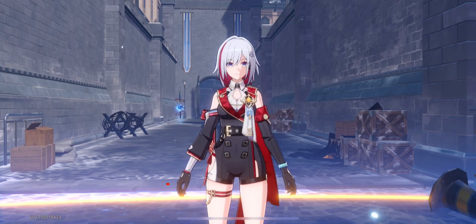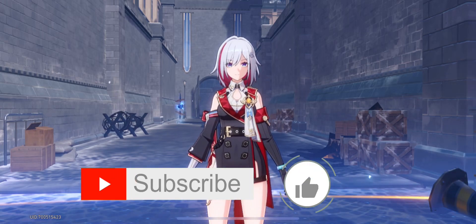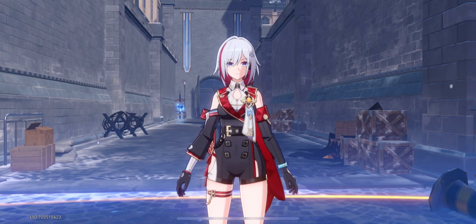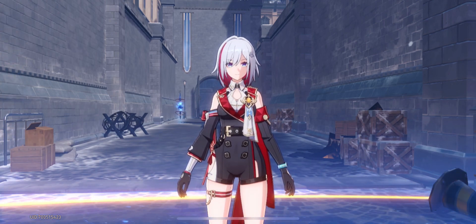That wraps things up — hope you guys enjoyed the video. Please consider subscribing to the channel for more Honkai Star Rail content, drop a like if you enjoyed it, and comment your thoughts on the new relic set. Hope to catch you guys later.